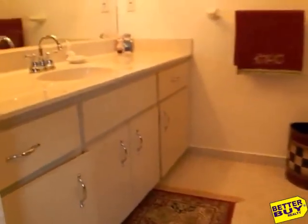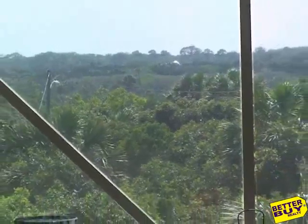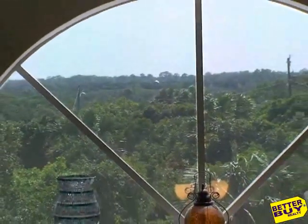All windows in here have views of the ocean. Tile through all the wet areas, including on the ceiling in the shower. We're looking west towards the intercoastal — very nice view.